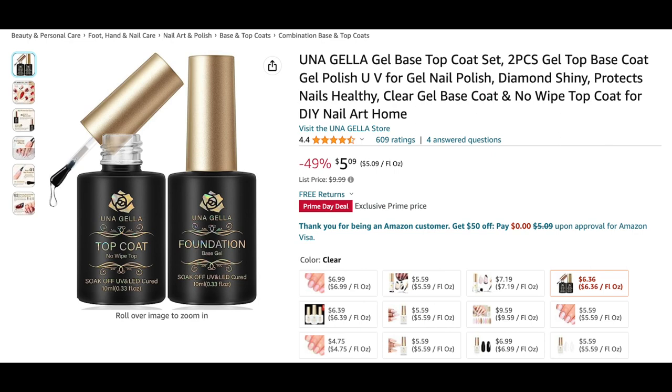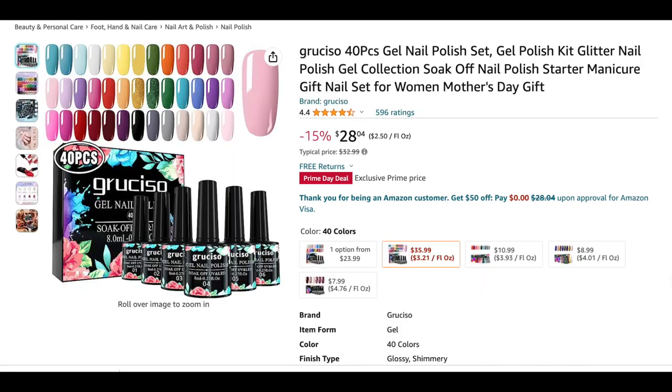Next is the Una Gala gel base and top coat, and it's only five dollars and nine cents. These are 10 ml bottles, so they're almost full-size. I've heard a lot of good things about the Una Gala brand — I just recently hauled some of their no-wipe rhinestone glue — so I'm excited to show you all this awesome deal on their gel base and top coat.